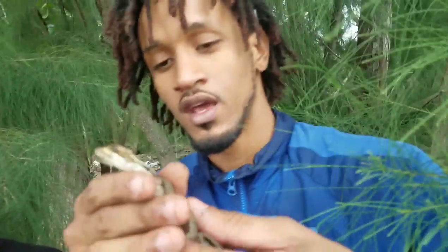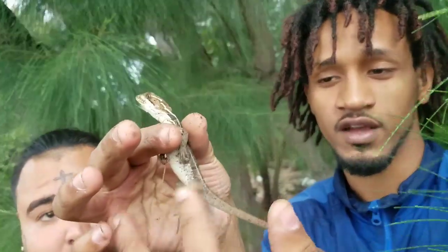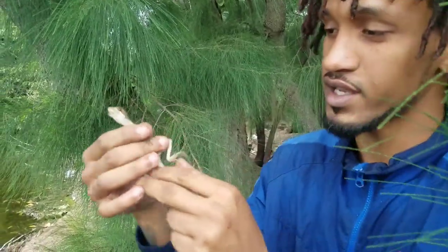It's a Basilisk lizard, AKA the Jesus lizard. They run on water — they use their two hind legs, really fast, in that type of motion. They can just run straight on top of water with no front hands needed.